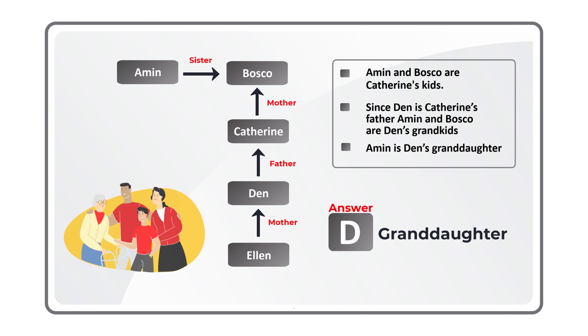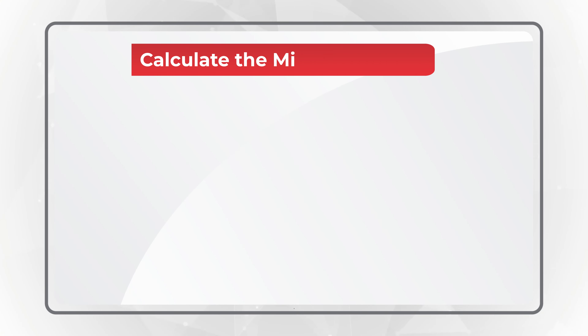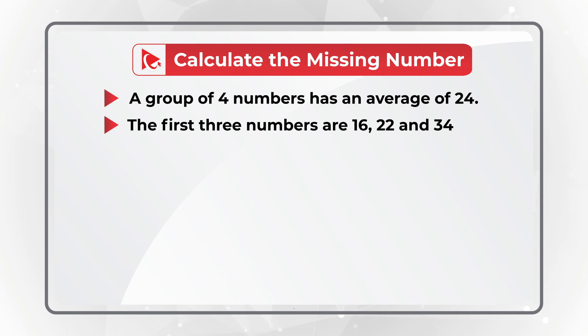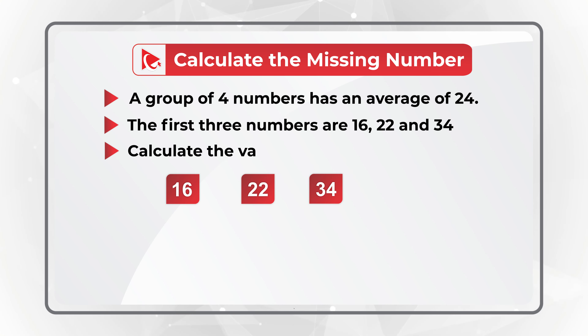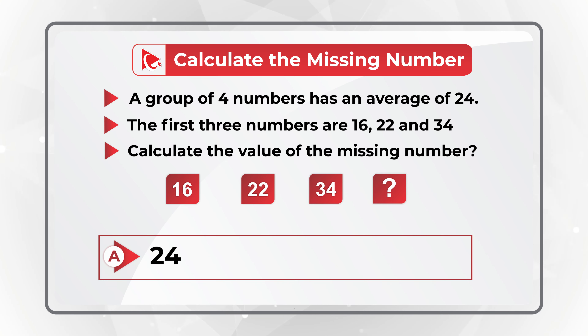Hopefully you've nailed this question and now know how to diagram and solve similar problems. Here's one of my favorite questions where you need to do mental math calculations. You are presented with a group of four numbers with an average of 24. The first three numbers are 16, 22, and 34. You need to calculate the value of the missing number. Choices: Choice A, 24; Choice B, 26; Choice C, 18; and Choice D, 21. Can you do the math?